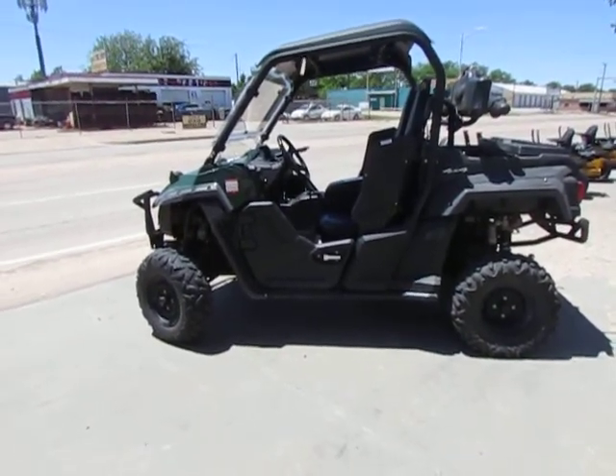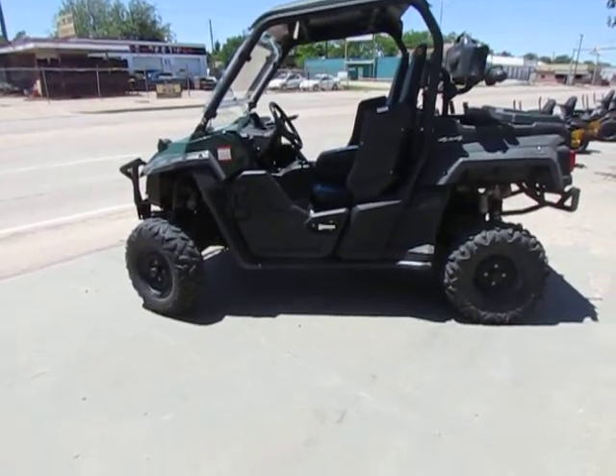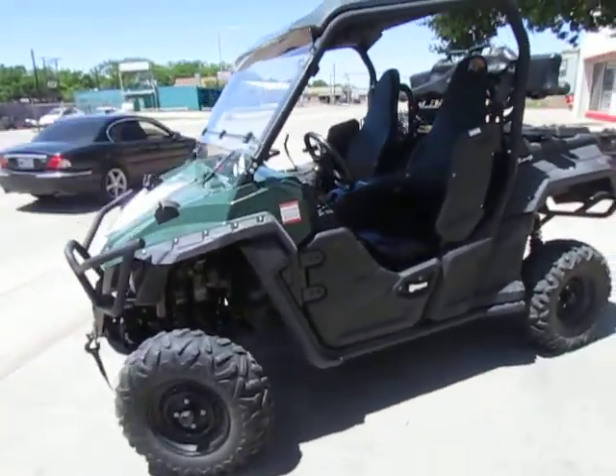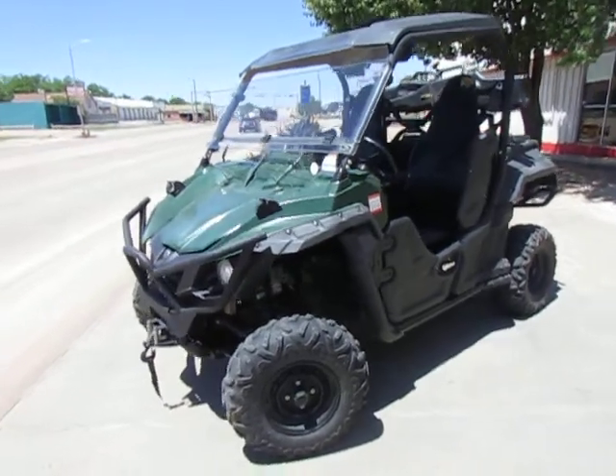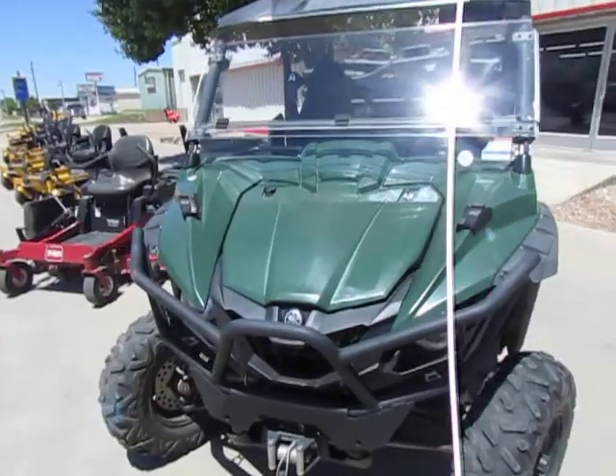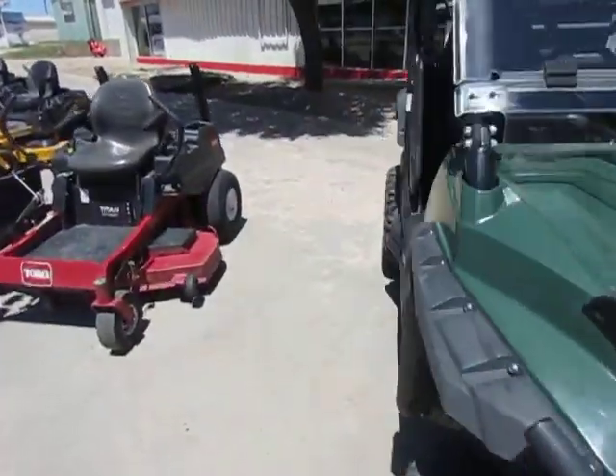Alright folks, this is the 2016 Yamaha Wolverine. This has power steering and it's only got around 2,800 miles on it — so very low miles.